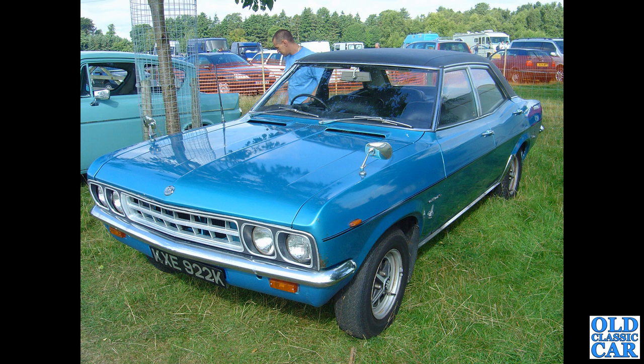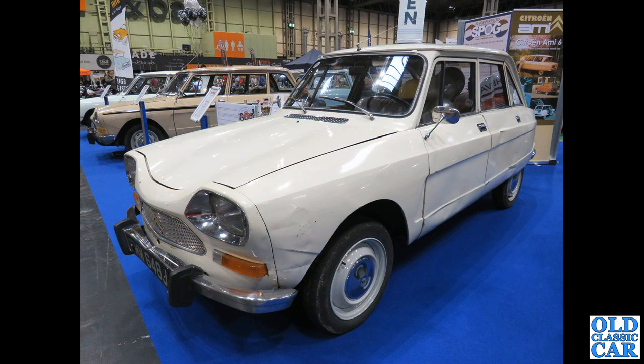KXE 922K — this is a Vauxhall Ventura, circa March 1972. These were based on the Vauxhall Victor FD but were the posh one, with a 3.3-litre engine — I imagine they went quite well. And here's a Citroen Ami 8. The Citroen Ami 6 had the reverse-rake rear window, a bit like the 105 Anglia; the Ami 8 had the more conventional roofline.